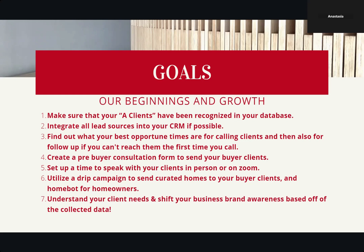Number two, we're going to talk about integrating all the lead sources into your CRM if possible. We at Vera Cohen Real Estate have a great CRM that integrates all of those lead sources like Zillow, things that come off our website, HomeBot, and all those things. It's really great to keep everything all in one place.